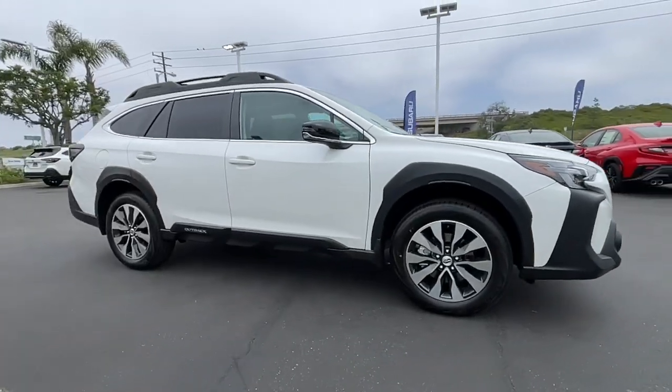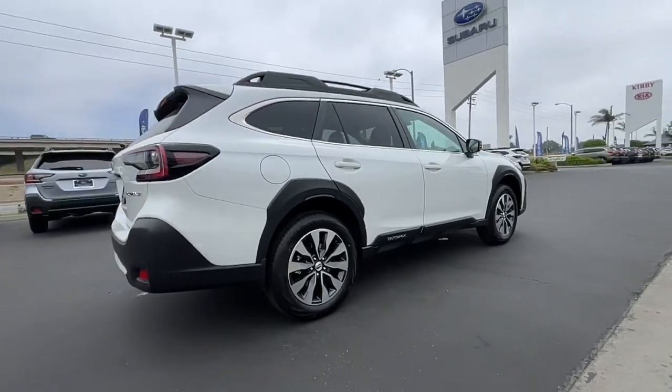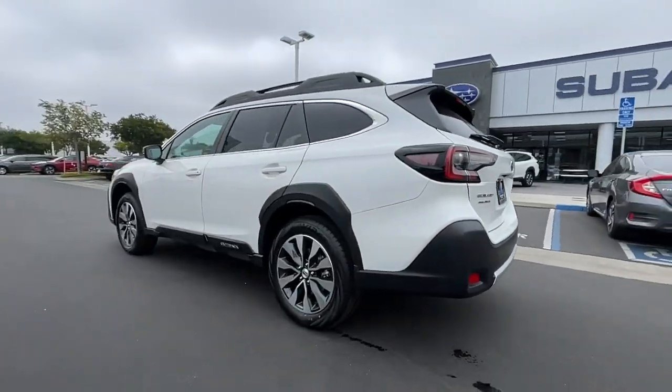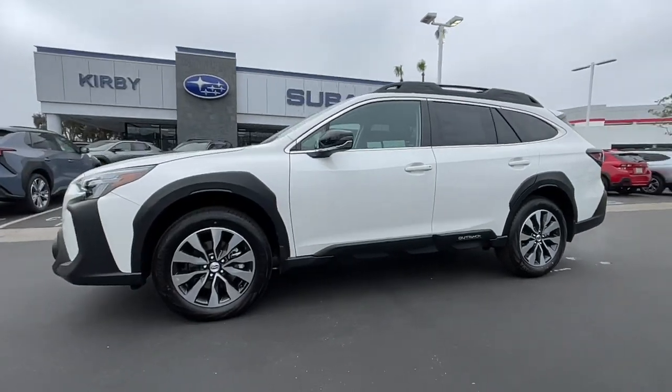You just found the 2023 Subaru Outback. Have a look at this remarkably capable and practical Subaru Outback — the compact SUV with an adventurous spirit. Elevated road clearance, all-wheel drive, and impressive towing capacity help you make the most of every excursion.